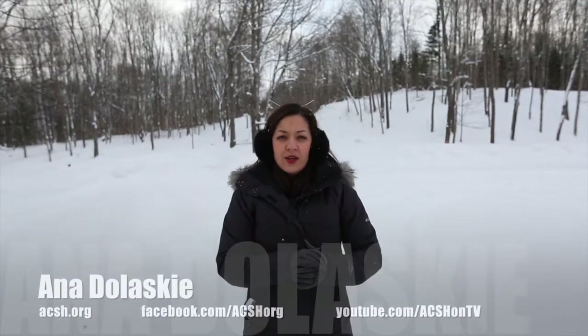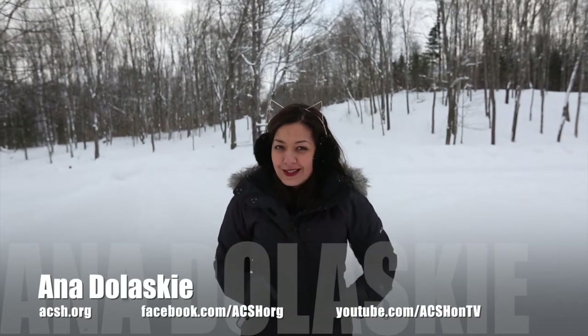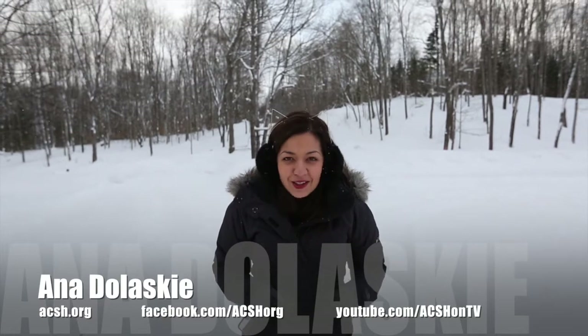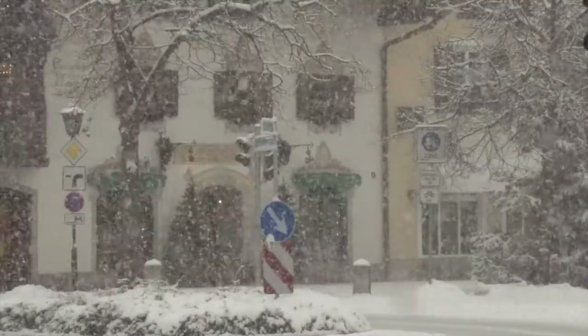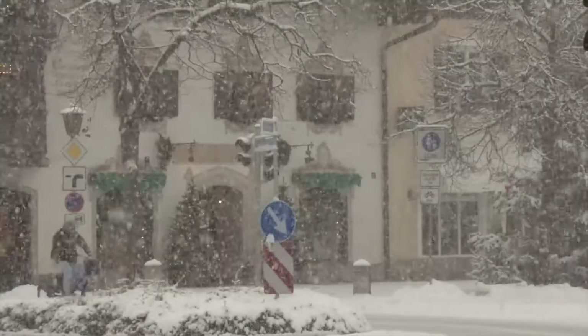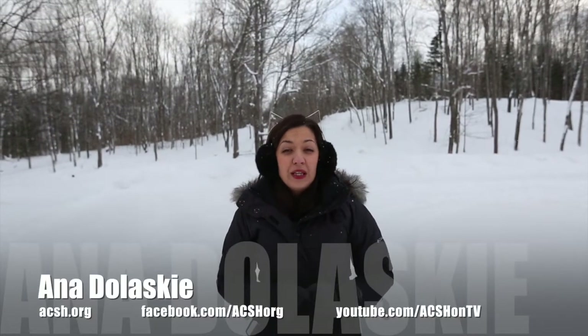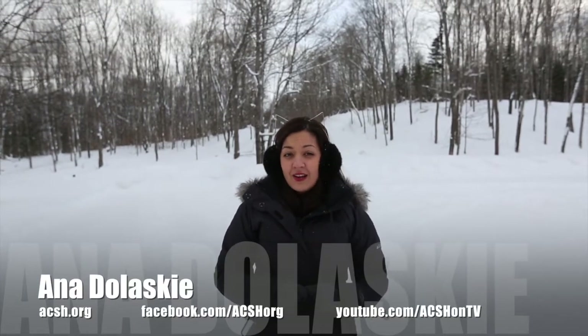Hey everyone, I'm Anna Doloski. Brutally cold temperatures circling the U.S. for some days now with a bomb cyclone headed for the East Coast later this week. This Arctic chill brings about a very scary real scenario: hypothermia. Since Tuesday, 11 people in the U.S. have died from freezing cold temperatures. Do you know how to identify and prevent hypothermia and potentially save a life?